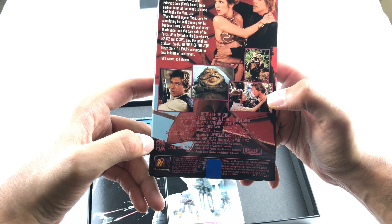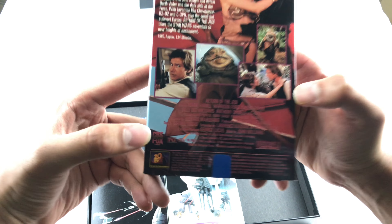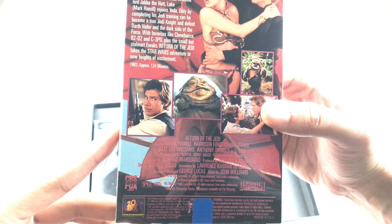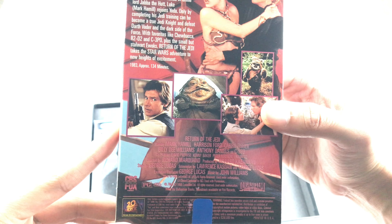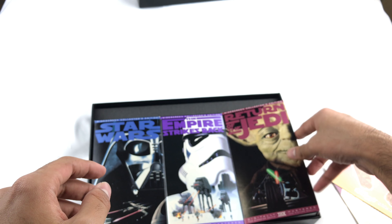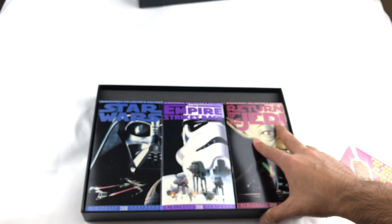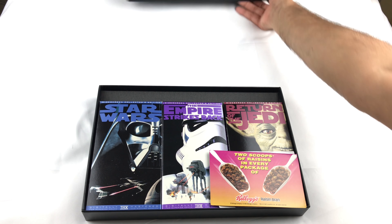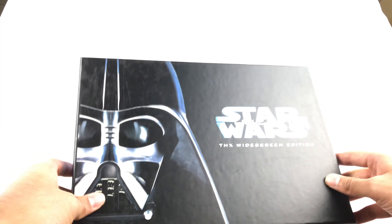Let me go back here. Why isn't this focused? Okay, how's that — better? This is the back: 'A long time ago in a galaxy far, far away...' You guys can read the rest. It's just not been opened, which is what amazed me on this. That's why I picked it up.